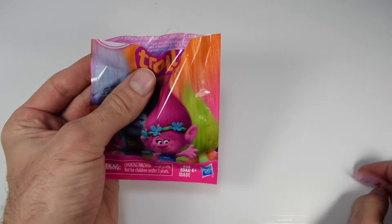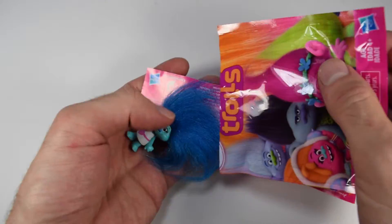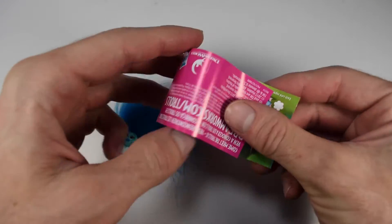Now as you can see, this thing makes a lot of noise when you're trying to open it. Each blind bag comes with one troll and one checklist. Let's get a quick look at the checklist.